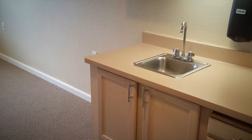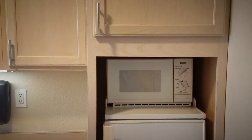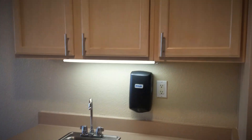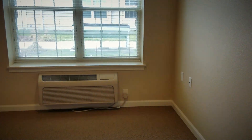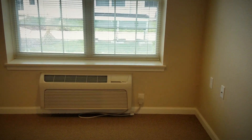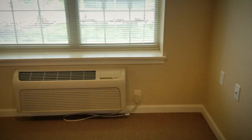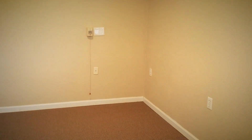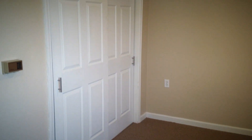We are inside one of our studio apartments, which comes with a microwave, refrigerator-freezer combo, a nice kitchenette area with plenty of storage space, and a sink. All of our apartments will come with their own controls for the heat and air conditioning, so they can set the temperature at whatever is most comfortable for them. Our studios are laid out in the shape of an L, which is really nice because it helps separate the living space from the sleeping area.